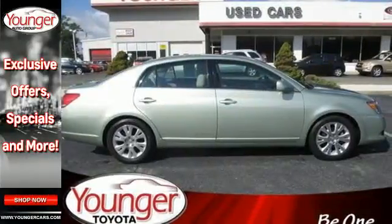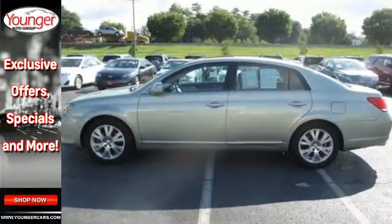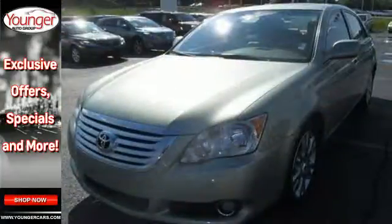When you first see the stunning Avalon, you may think it's out of reach, but it's surprisingly affordable for such a world class sedan. Its competition can't touch it, but you can.